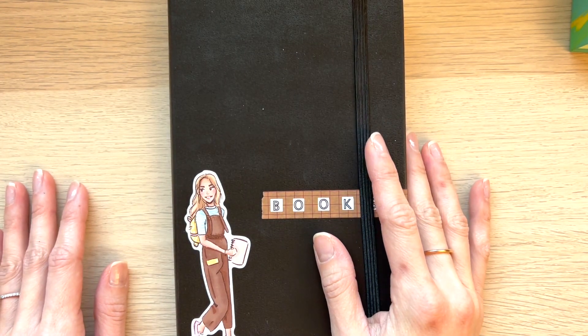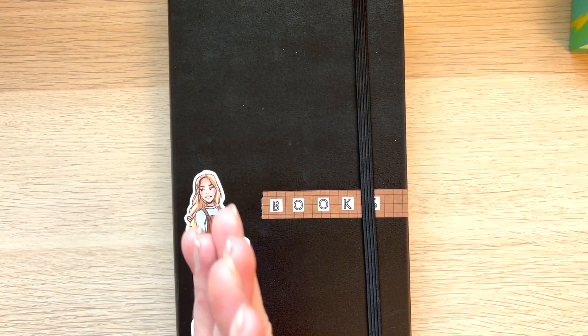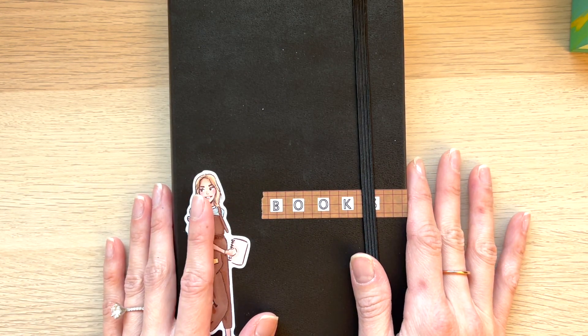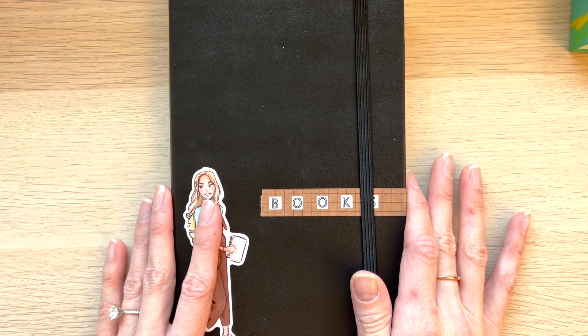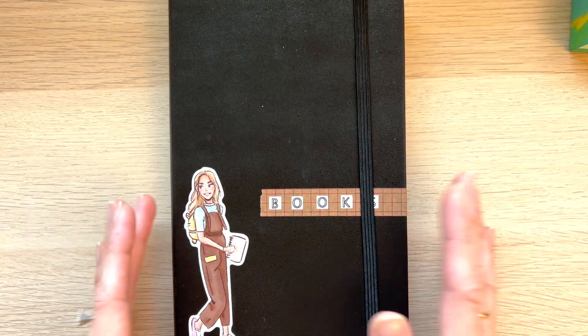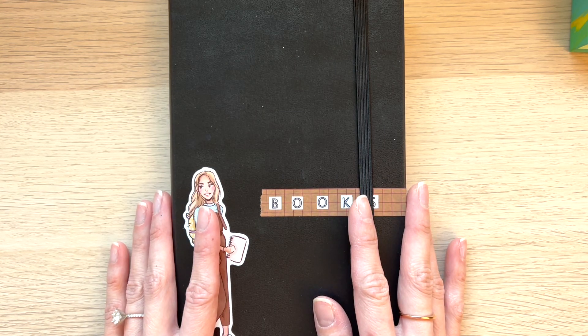Hey guys, welcome back to my channel. Today I am planning out my February reading log page. It's basically February 27th — not sure when I'll post this — but I wanted to update my reading log in my journal and decided I would do it on camera.